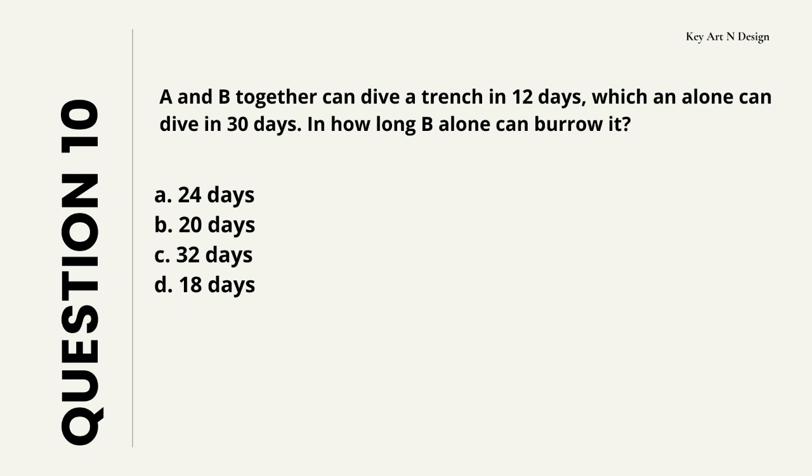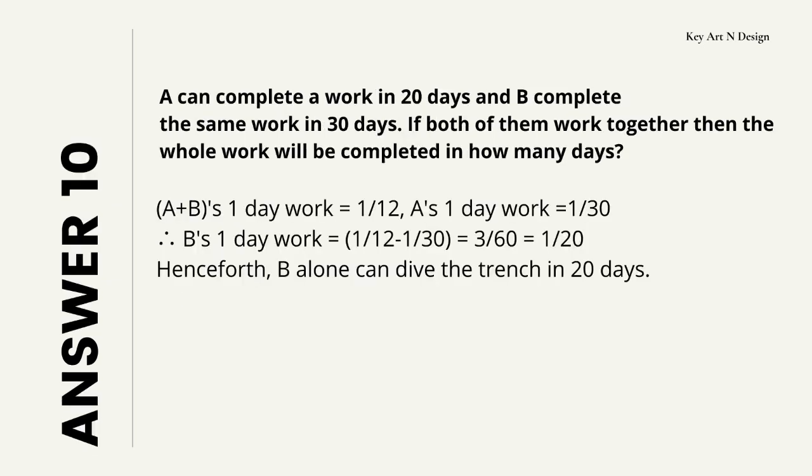Question number 10. A and B together can dig a trench in 12 days, while A alone can dig it in 30 days. In how long can B alone do it? Your options are A: 24 days, B: 20 days, C: 32 days, D: 18 days. So let's check the answer — your answer is 20 days, and here is the solution showing how to get this answer.